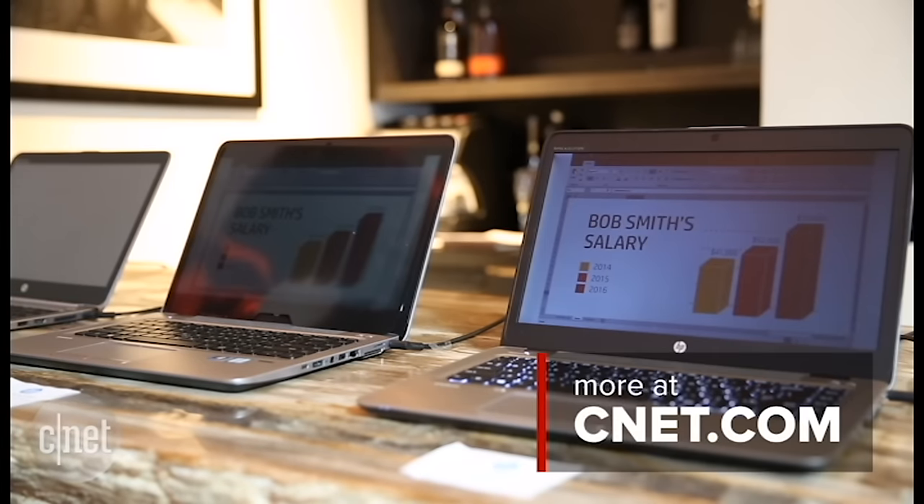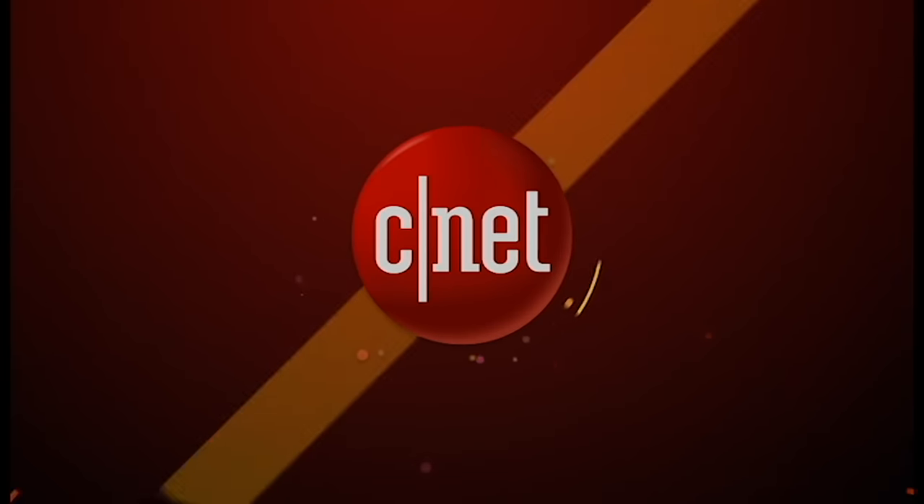These two EliteBook models are the first to add this new feature, but it's something that could definitely come to more laptops in the future.